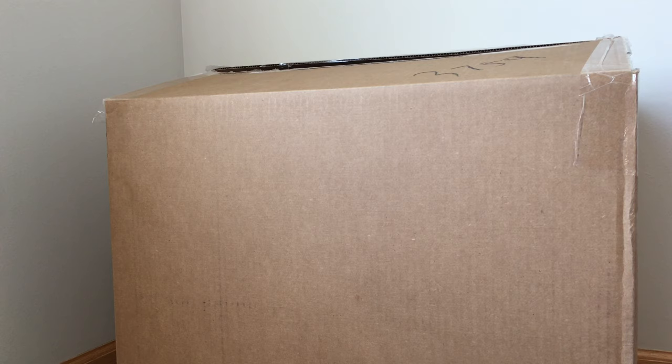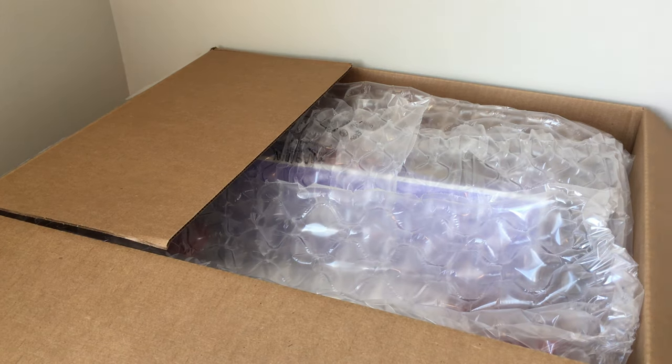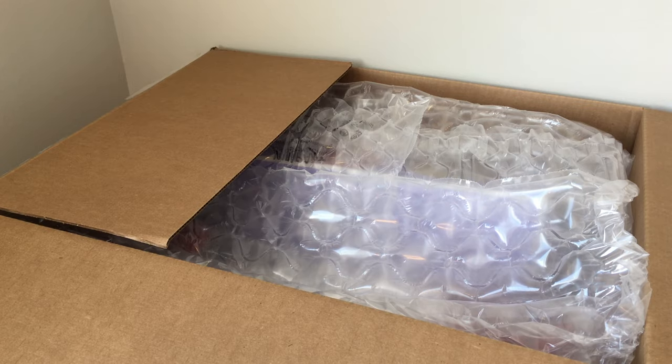This box is so big that I can honestly barely fit it in the frame. So without further ado, let's go ahead and open this up. I just want to say that everything in here was packaged so nicely — they really made sure to package everything so that it wouldn't get damaged in transit.